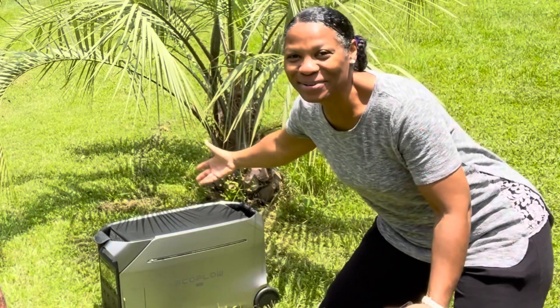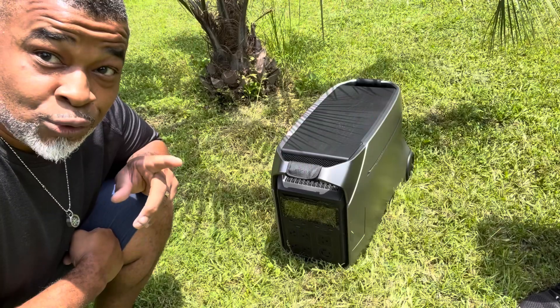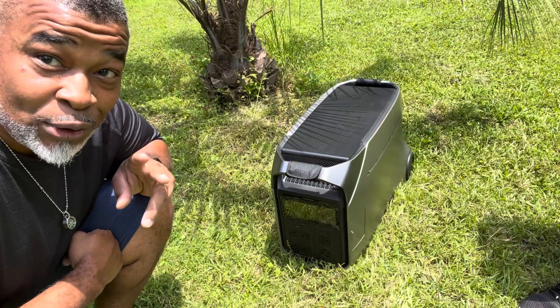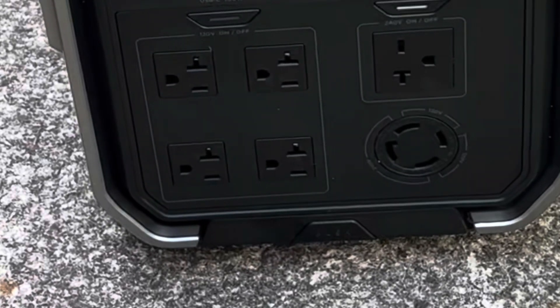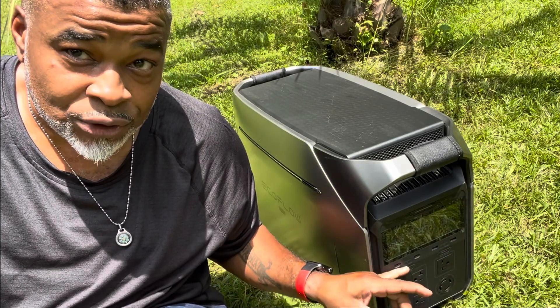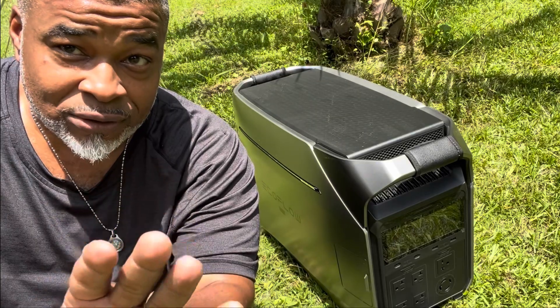The EcoFlow Delta Pro 3. The new EcoFlow Delta Pro 3 supports 240-volt output, four 120-volt outlets. It has two MPPT chargers — the 240 and the 120 — up to 4,000 watts.